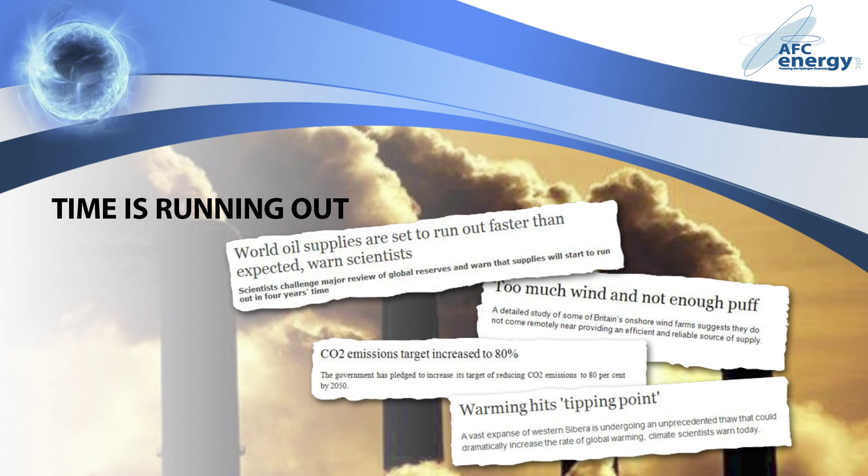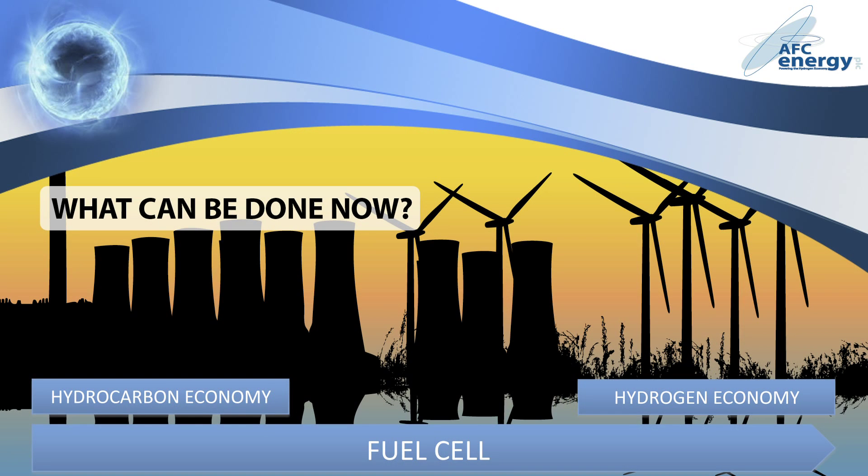But renewable technology still requires significant development, and the clock is ticking. It is now widely feared that we are heading towards a tipping point, where runaway processes will cause the Earth's climate to change dramatically, with catastrophic results. Climate change, fuel poverty, oil conflict, and the rapid depletion of fossil fuels highlight the critical importance of new energy solutions.